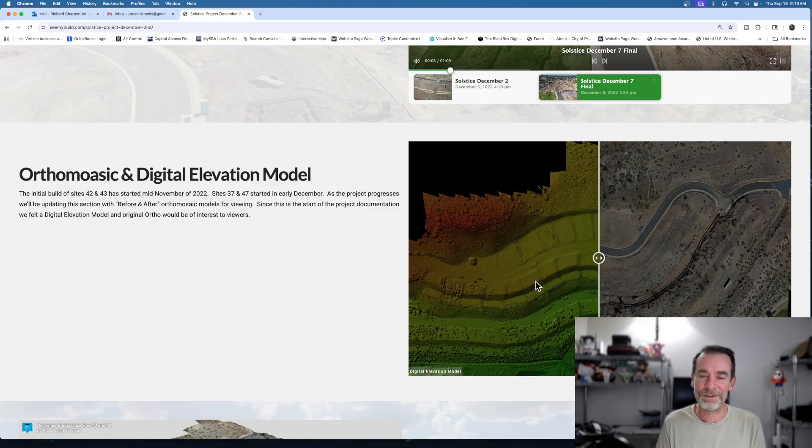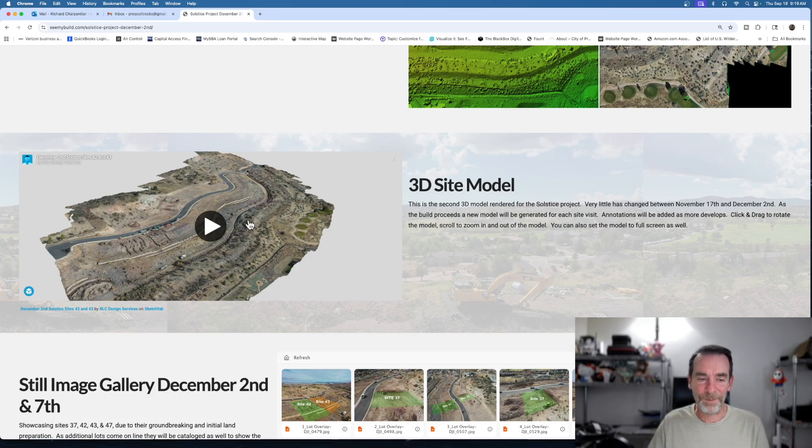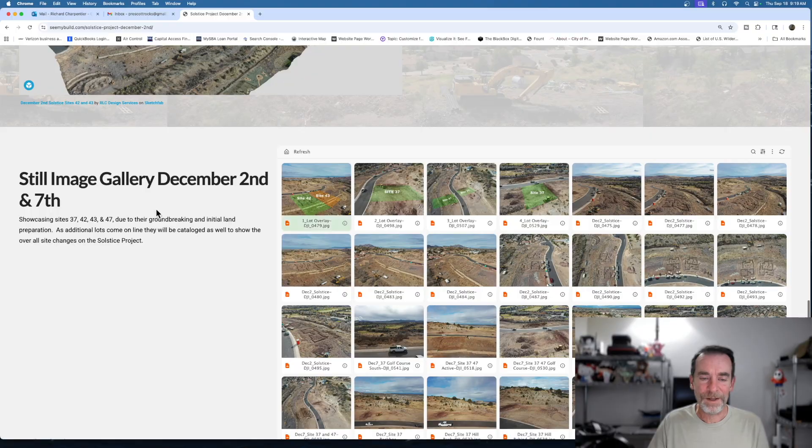We also did orthomosaics for them. We didn't do digital elevation models — they didn't have a need for those — but we did set up a demo so they could see what they were getting. With Sketchfab, we could do the 3D models and embed them into these reports. We also included still images so we could show people the potential layouts.